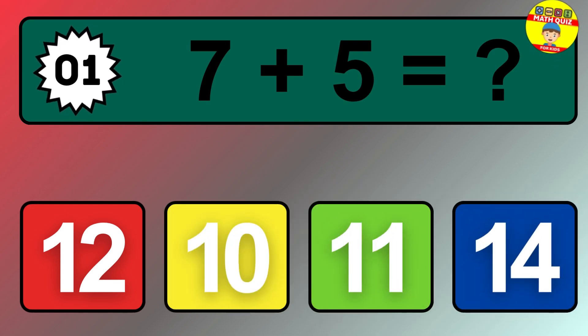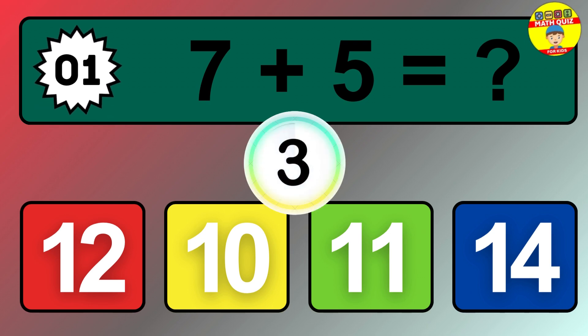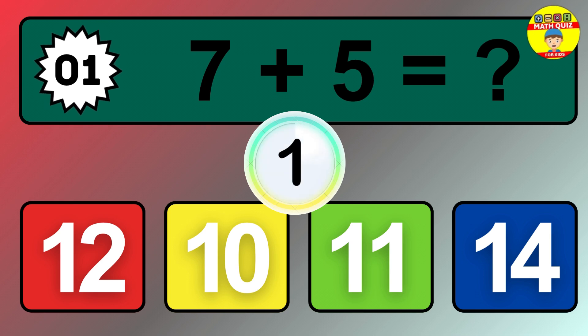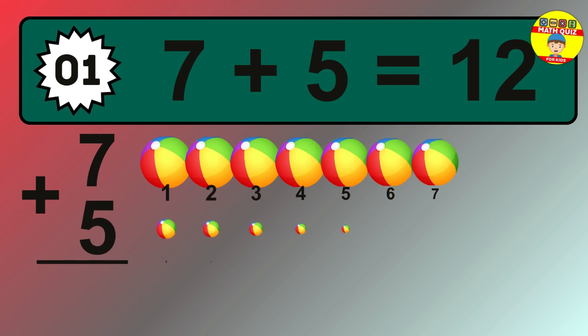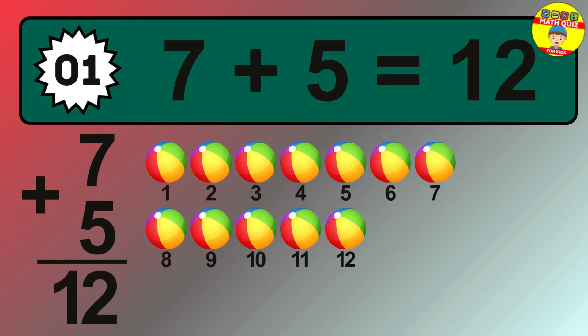Question 1. 7 plus 5 equals what? The answer is 7 plus 5 is 12.